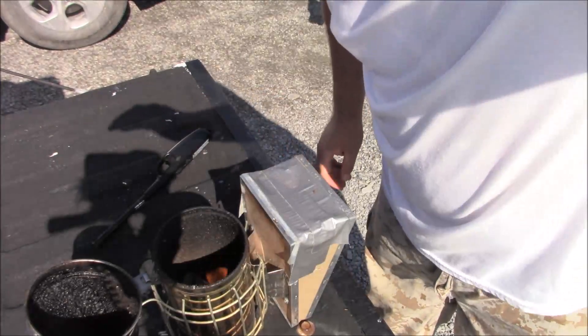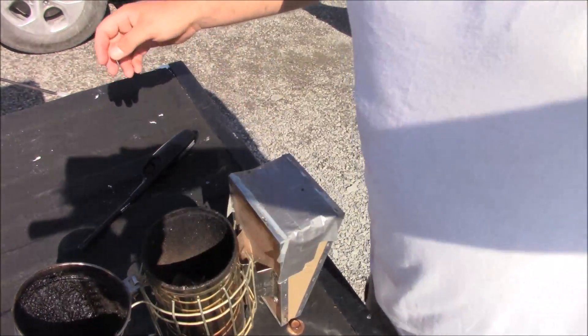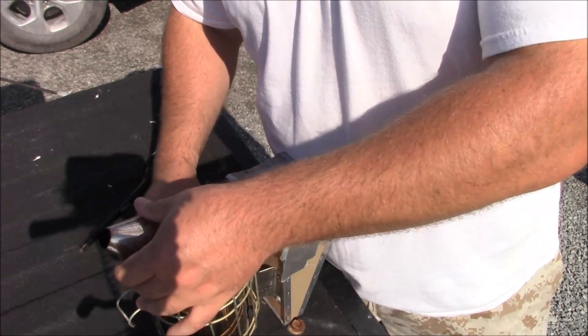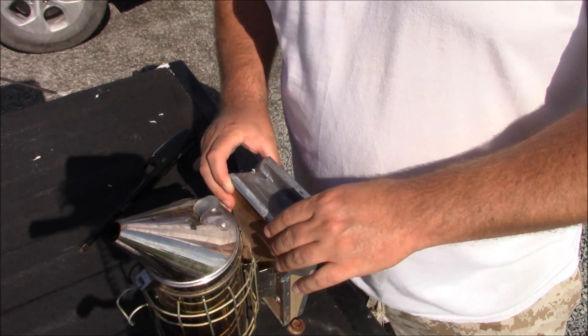I'm gonna go check my bees and get a little fire going so I can get some smoke on them. It's been about a week or so. Right now is the honey flow — I don't think I'm gonna be getting honey this year because one of my hives swarmed and the other one we did a split on. We'll see what happens — I'll show you guys lighting this and we'll go out there and check them.